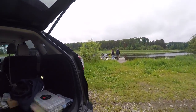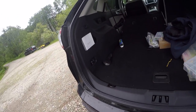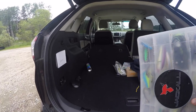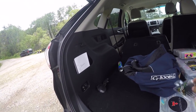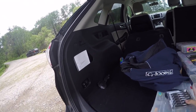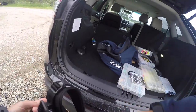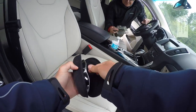Me and dad are gonna do a little fishing today with a guide. Getting a few things here, got a box full of just a random assortment of lures and we're gonna see what we can do out here on old Rainy Lake. Should be a good time.